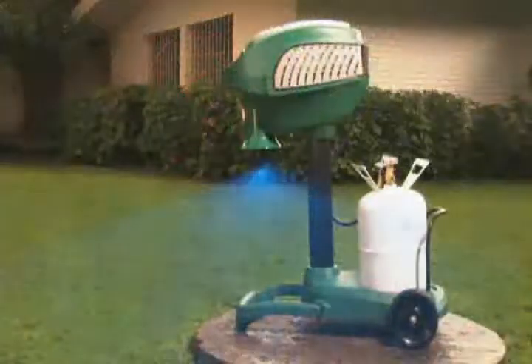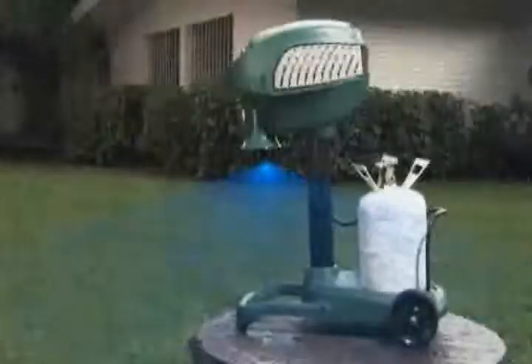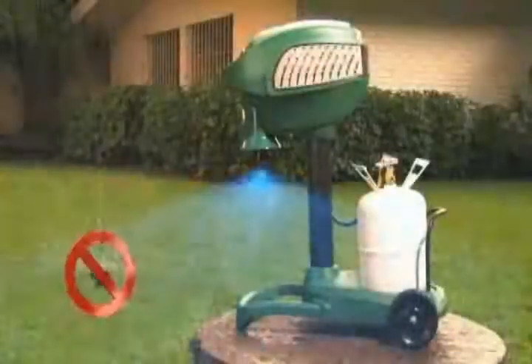The Mosquito Magnet will run in all weather. However, your trap should be kept away from other water sources such as sprinklers and hoses.